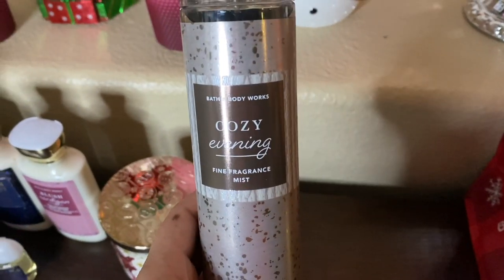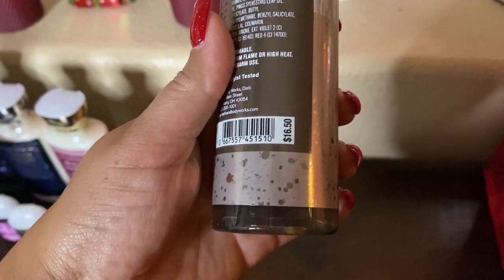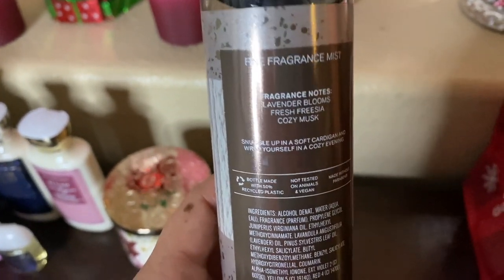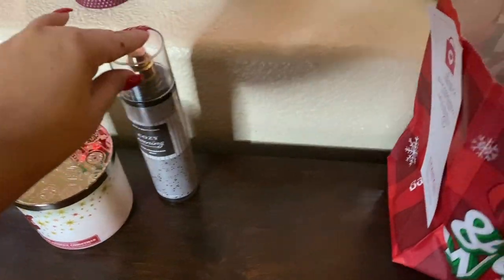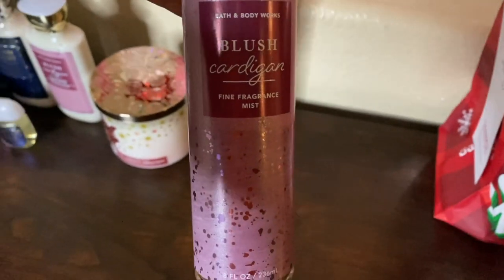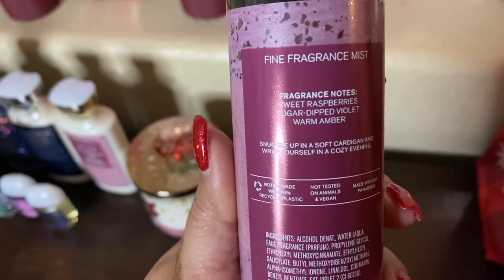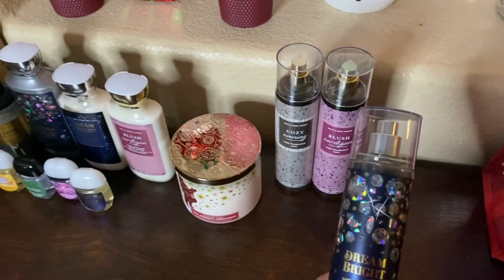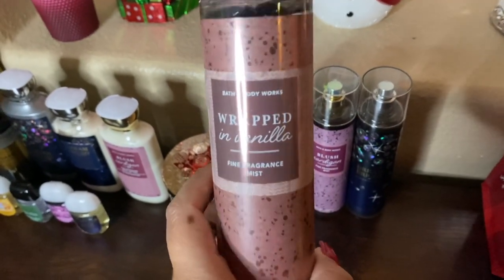Now let's go into the fine fragrance mists. We have Cozy Evening — I have last year's packaging but it's a really good one. I'm not sure if I'll exchange it for a new one or gift it. It's $16.50, or I might gift it. Notes: lavender blooms, fresh freesia, cozy musk. Then we have Blush Cardigan mist — sweet raspberries, sugar-dipped violet, warm ember — same as the lotion. And Dream Bright again, same notes as the shower gel and lotion.